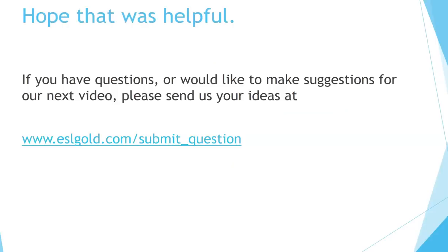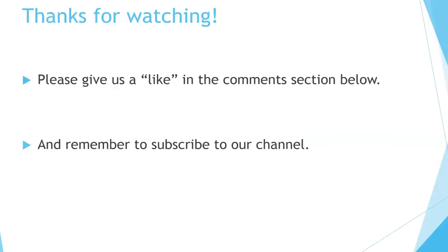Hope that was helpful. If you have any questions or would like to make suggestions for our next video, please send us your ideas at eslgold.com/submit-question. Thanks for watching. Please give us a like in the comment section below, and remember to subscribe to our channel.